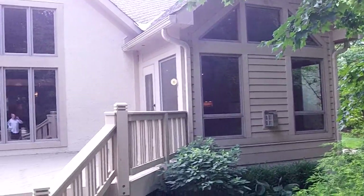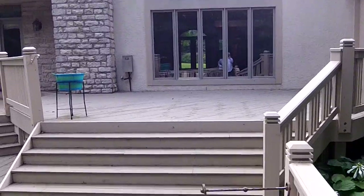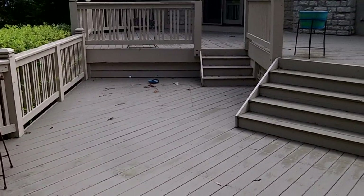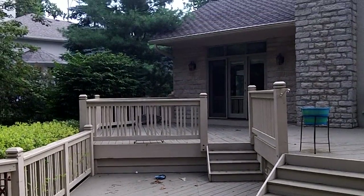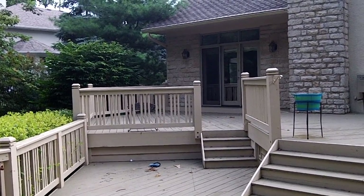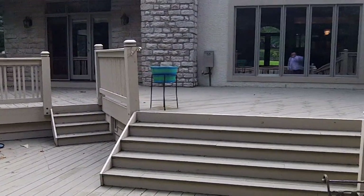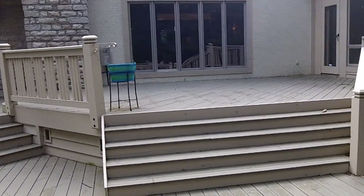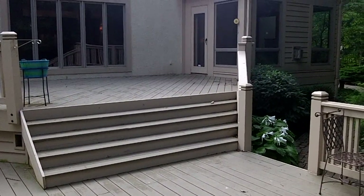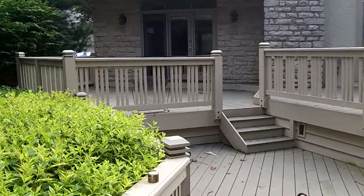That's going to be a sunroom or solarium, whichever you would want to call it — floor-to-ceiling windows there. So we are on the third tier of your deck. The tier straight ahead actually has private access off of the first floor master. As we pan around, you can see just how massive this is. You could easily entertain 40 to 50 people here very comfortably with a full dinner service.